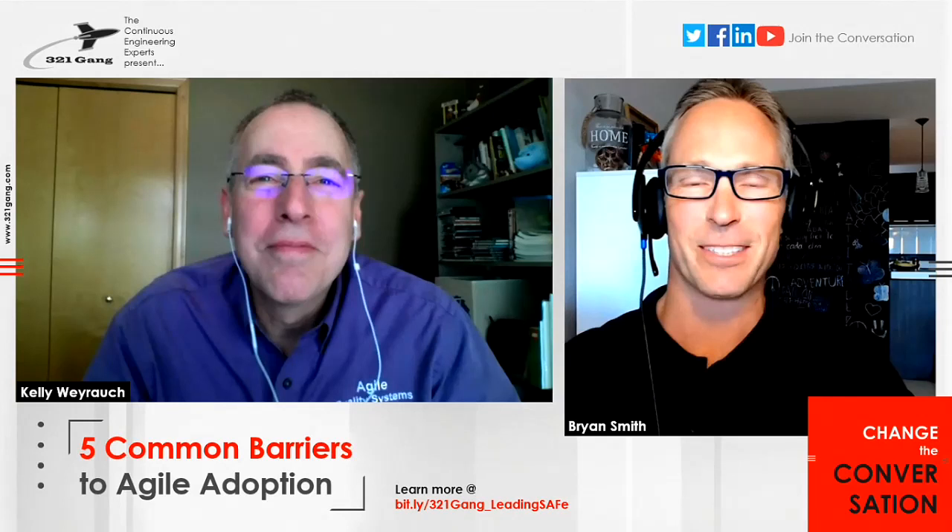Hello everybody. This is Brian Smith with 321Gang, and you're listening to Change the Conversation. Today we're pleased to have Kelly Wyrach from Agile Quality Systems with us. Kelly is an expert in the medical systems and medical device arena, and we're going to talk about the five common barriers that medical systems companies have in adopting lean agile practices. Kelly, thanks for joining us.